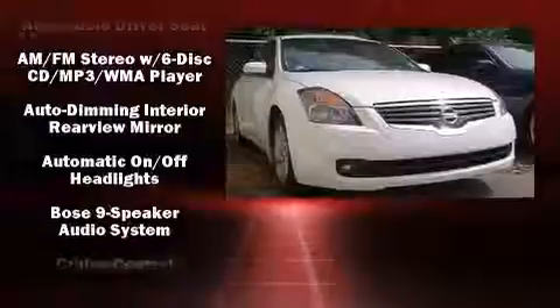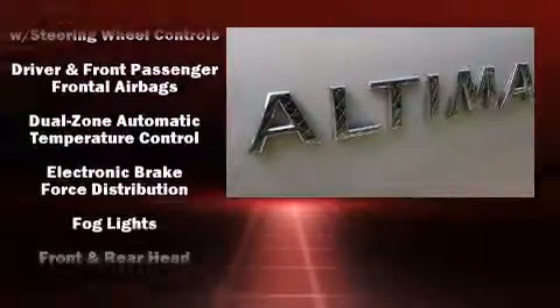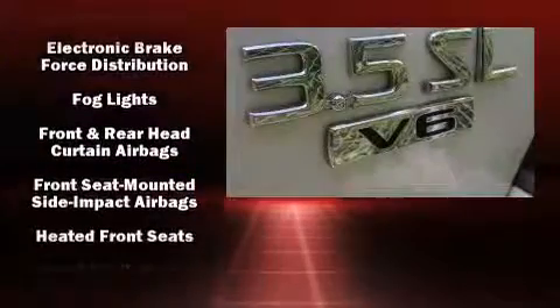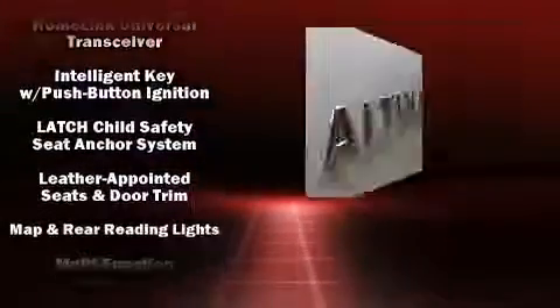Safety equipment has been integrated throughout, including dual front impact airbags, head curtain airbags, traction control, anti-whiplash front head restraint, and four-wheel disc brakes with ABS.